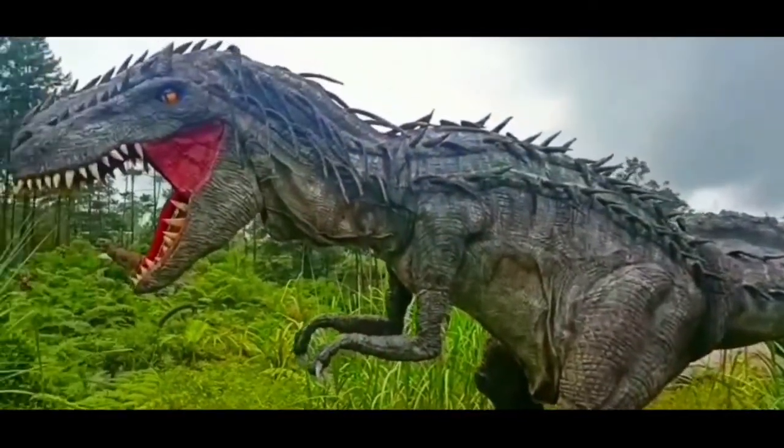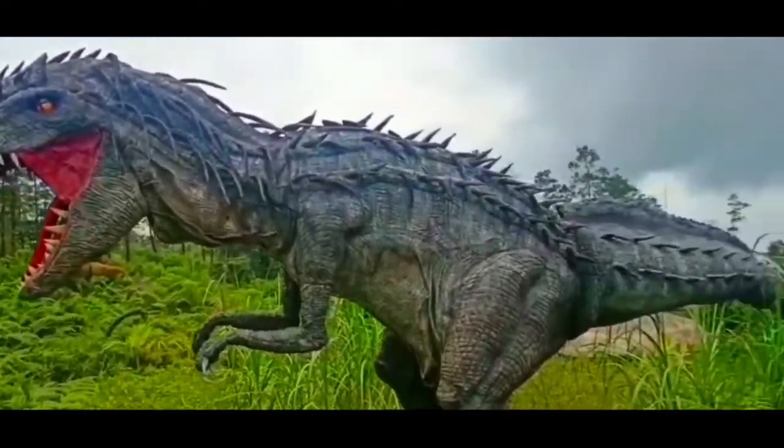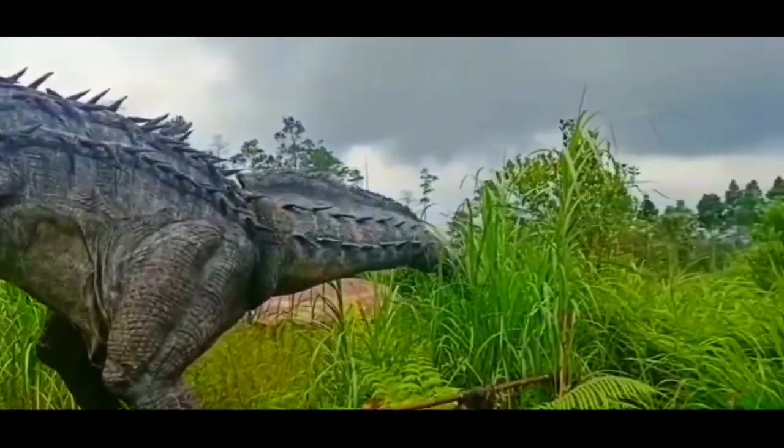Hai semua, balik lagi sama Joans Media. Wahana baru ini disebut Taman Dinolen, sebuah taman yang menyuguhkan beraneka patung dinosaurus yang tinggi dan besar.